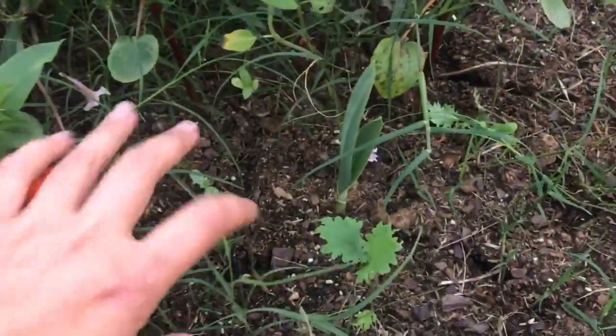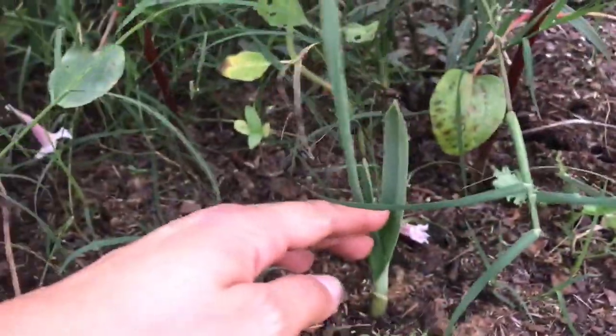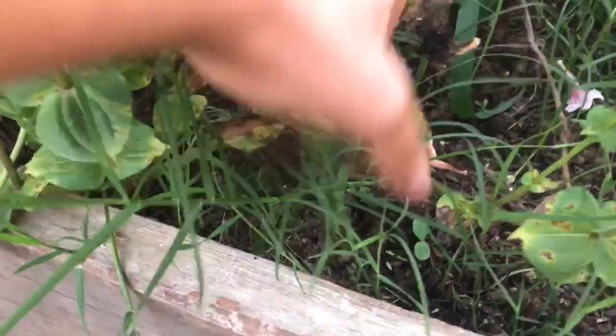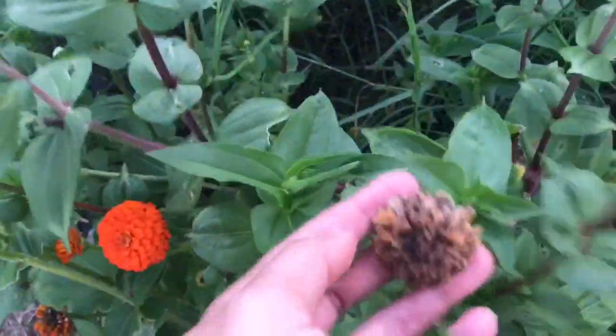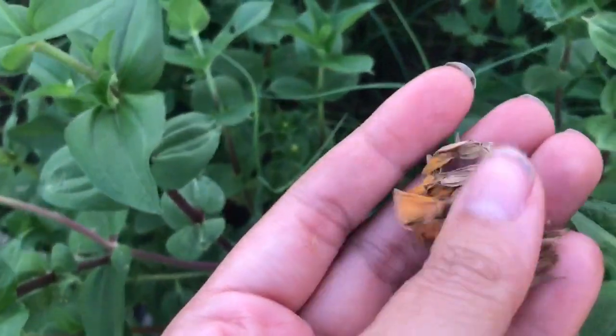Here we've got some garlic coming up, and I believe this is some kale, and of course there are some volunteer zinnias in there too. I've also seed-started a few other winter veggies in this bed — we'll see how those do, like broccoli and stuff like that. And here's a spent zinnia. I'm going to pull off some of the seeds, and then in the springtime I just throw them right back into the bed. These probably won't have time to reach maturity before it gets too cold.